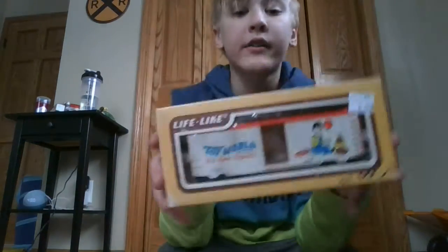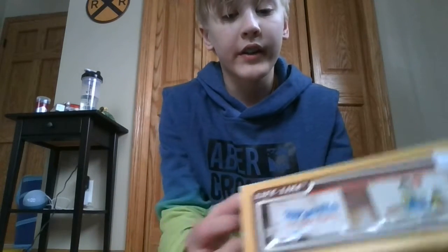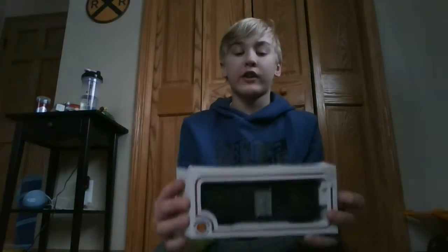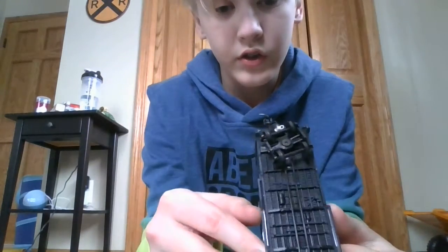First one up is this Playworld box car. I'm not gonna take it out of the box right now because I'm just gonna leave it in - you'll see it next time in the video. Then I got a Play company and Lifelike one - same brand. I got this really nice one that has special couplers that they put on it.